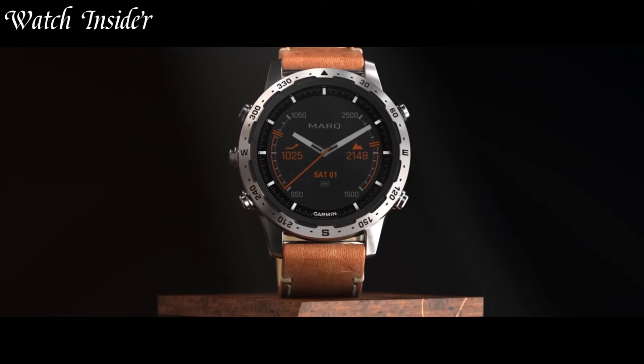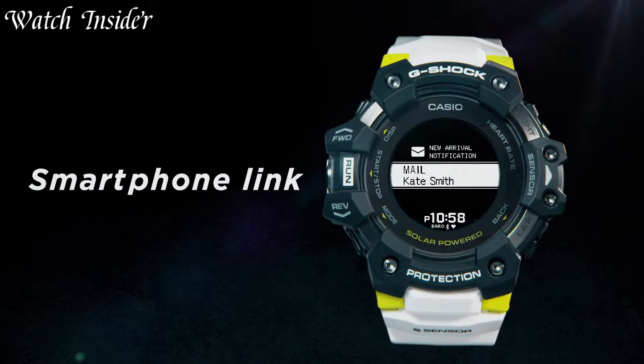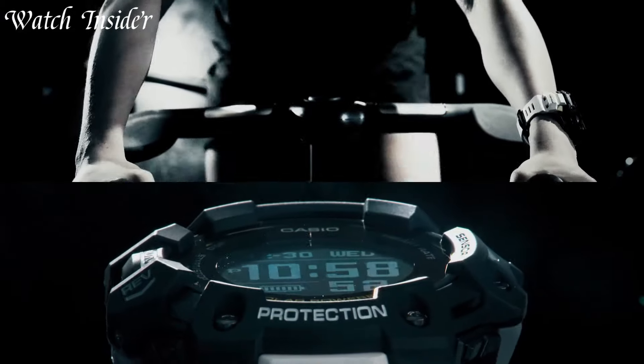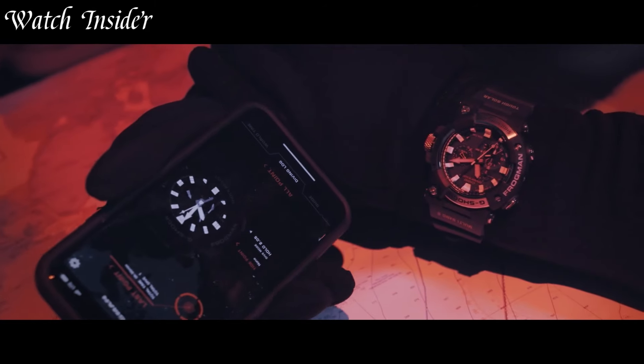Navy SEALs are known for their toughness and endurance, and their watches need to be just as tough. That's where Navy SEALs watches come in with features like durability, shock resistance, and water resistance.